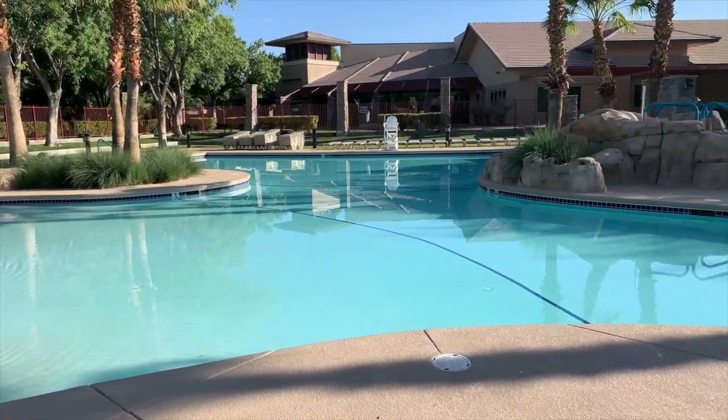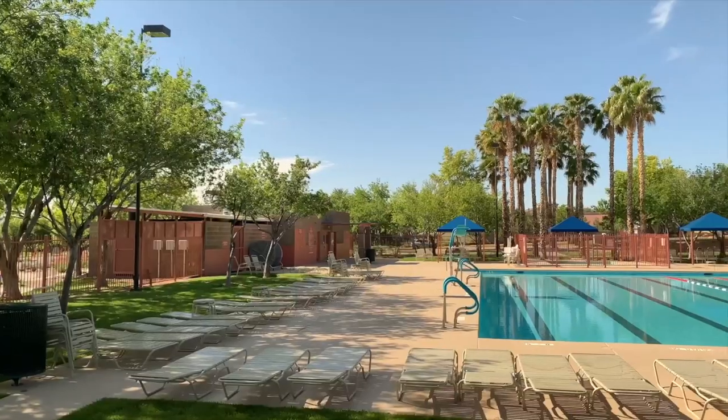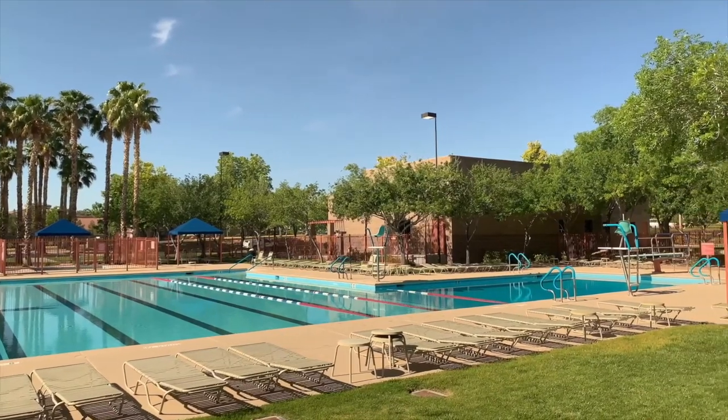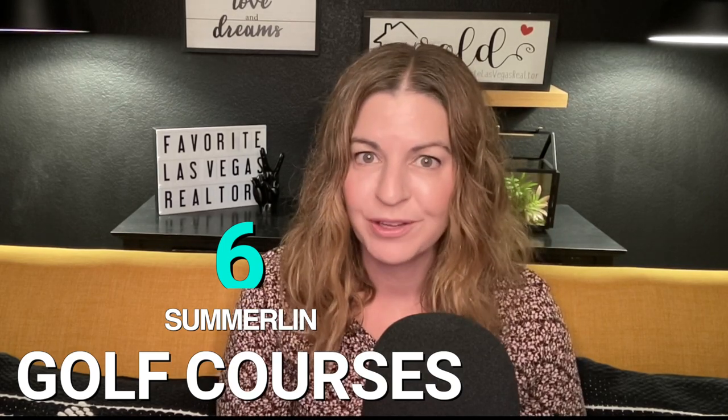Summerlin has three community pools — the Trails Community Center Pool, the Vistas Community Pool, and the Willows Community Pool — plus two city pools: the Pavilion Center Pool and the Aquatic Springs Indoor Pool. You'll have an access card, and there is a cost to use the pools. However, if you don't want a pool in your backyard, you have access to the Summerlin community pools.